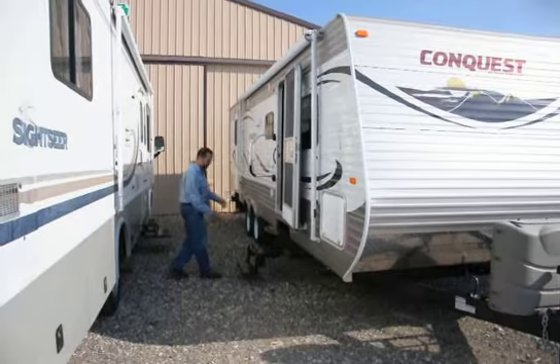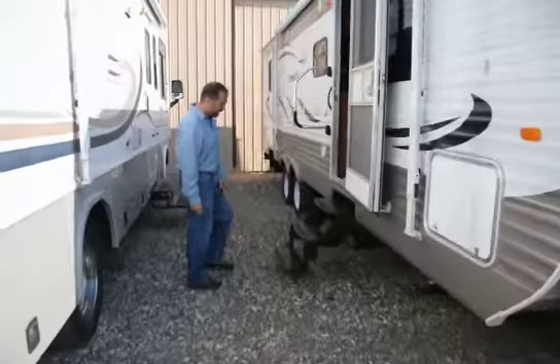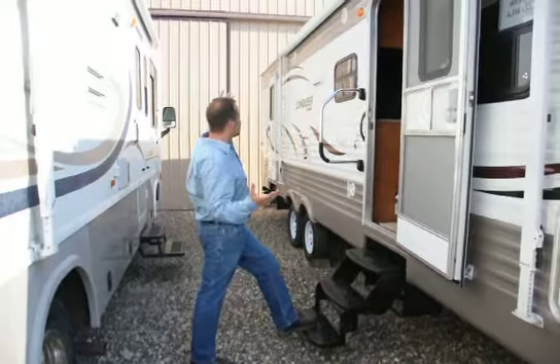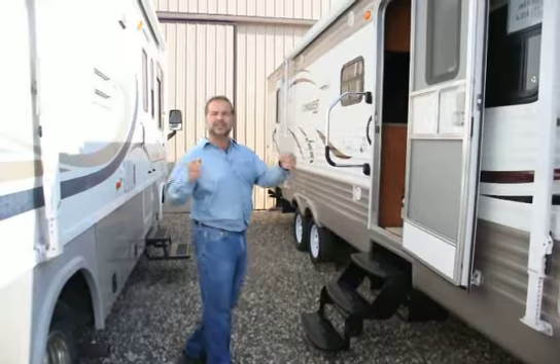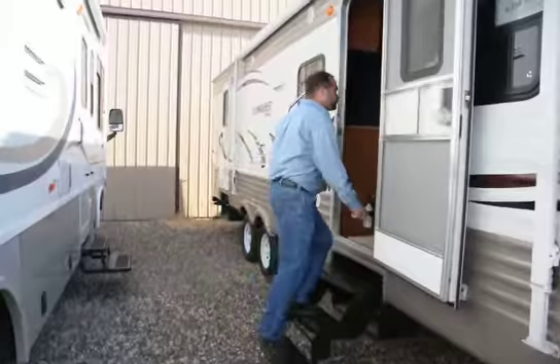They have a large grab handle here which makes it a lot easier to get in and out for the elderly and kids, as well as the triple step. The triple step makes it a lot easier too — that first step is only four to five inches off the ground instead of ten or twelve. They go the extra mile and spend a little more money here. We've also got outside speakers — you just turn a button on inside and you've got music outside. There's also a place to hang a television out here so you can literally bring your TV outside. That's great for watching games or whatever.